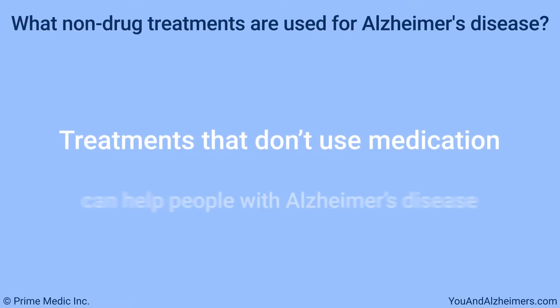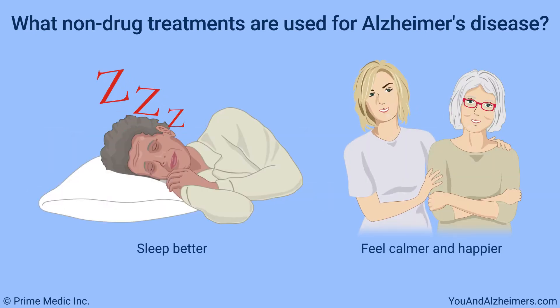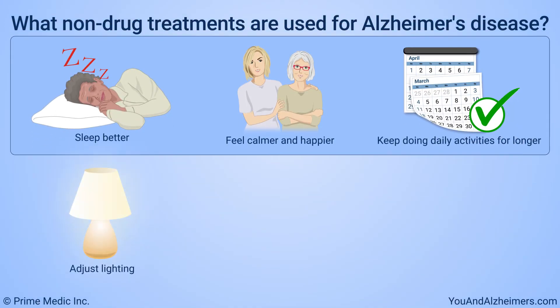Treatments that don't use medication can help people with Alzheimer's disease sleep better, feel calmer and happier, and possibly keep doing daily activities for longer. Adjusting lighting can improve sleep.